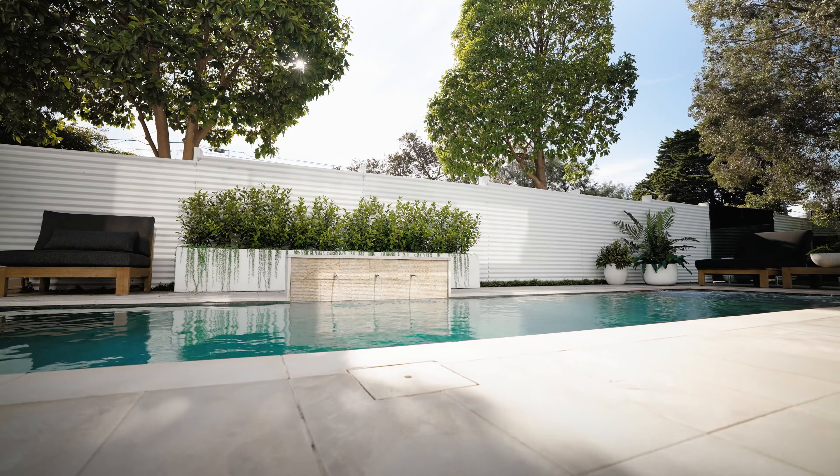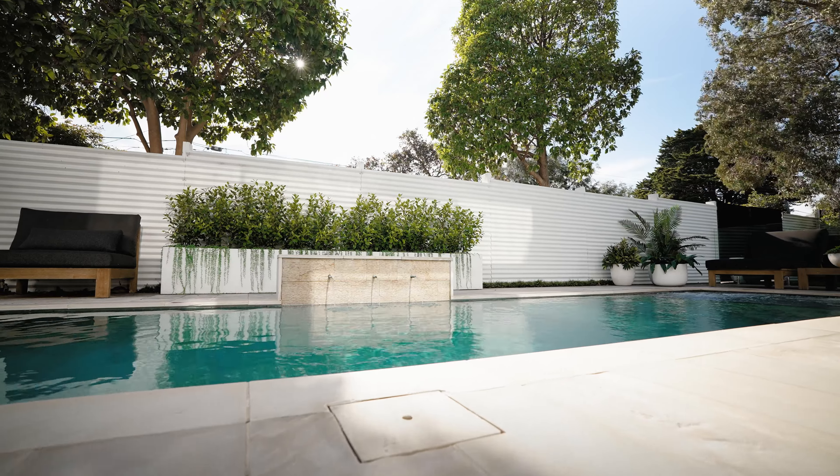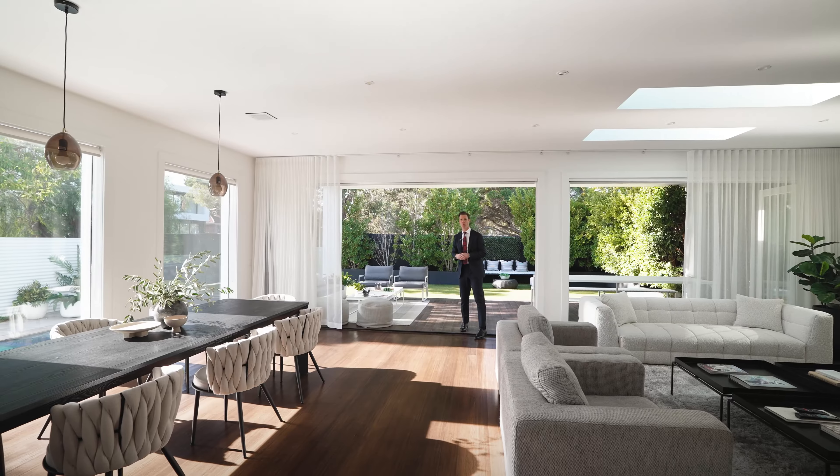And then all we do now is we just spill out into the backyard, enjoy the north-facing sun, jump in the pool. What more could you want?